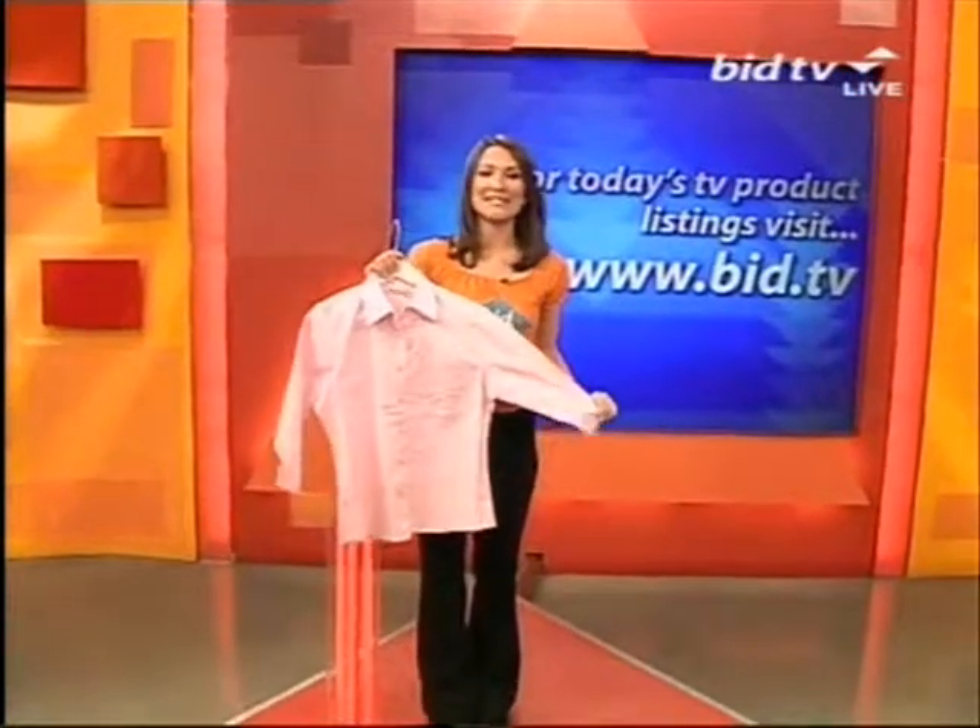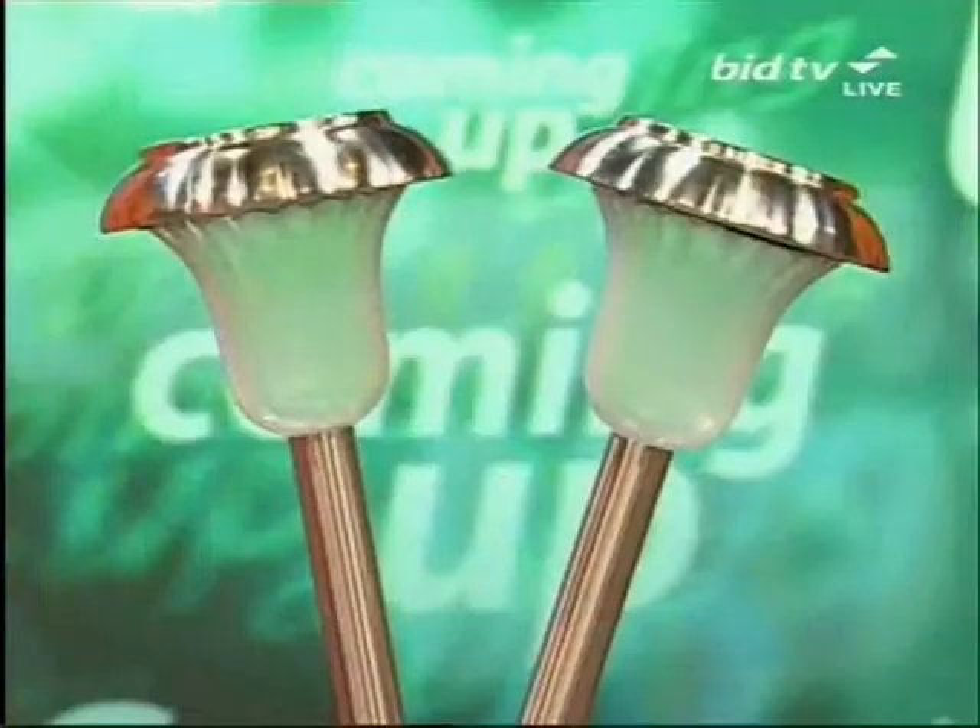Coming up for you very soon, we've got tops for the ladies, very, very nice. We've also got some solar lights for you as well. These are ideal for your garden, maybe in the summer months, and they are fully solar-powered, so they're cordless. They could be yours for less than £50, and they're available on our website, bid.tv.